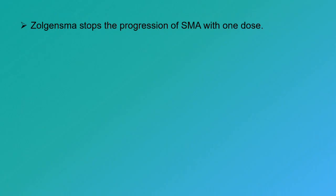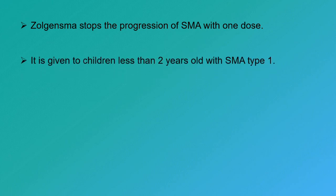The makers of Zolgensma report that it stops the progression of SMA with one dose, based on their clinical trial data. Usually it is given to children less than 2 years old with SMA type 1, which is also the most severe form of SMA.